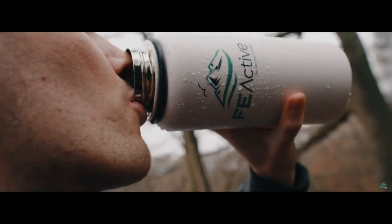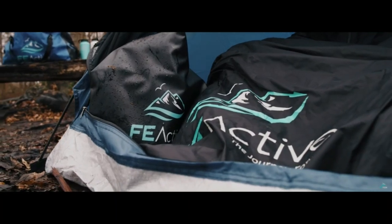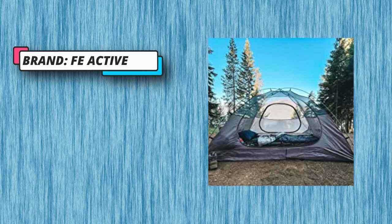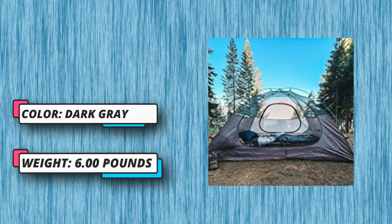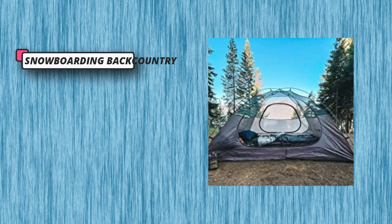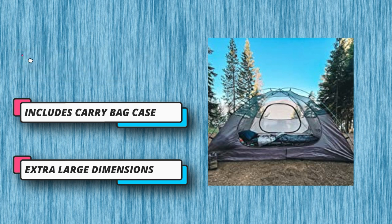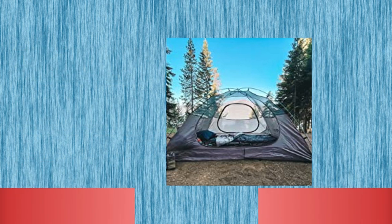This heavy-duty compact tent is waterproof and lightweight, using minimal storage space while backpacking the harshest trails outdoors — the perfect camp essential for your emergency backpack. Construction: built entirely with 210T ripstop polyester with a 3000mm waterproof coating; the floor is made of 210D Oxford textile. This tent can comfortably fit 3-4 sleeping bags and includes an upgraded ripstop carry bag with oversized entry.